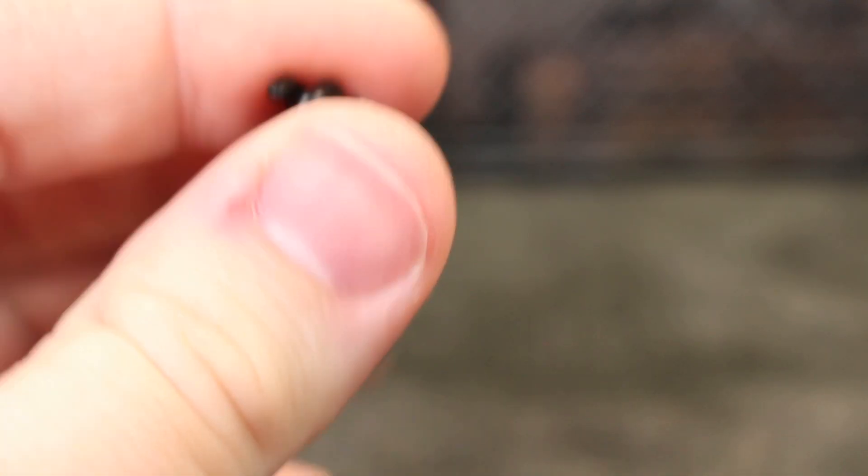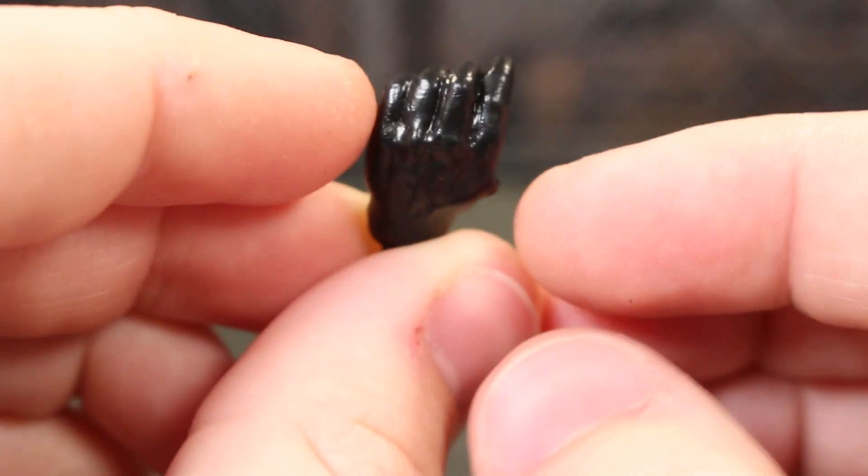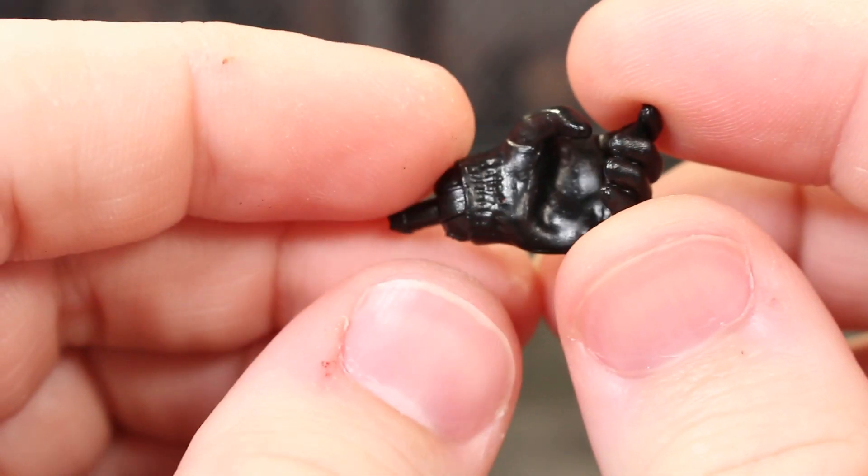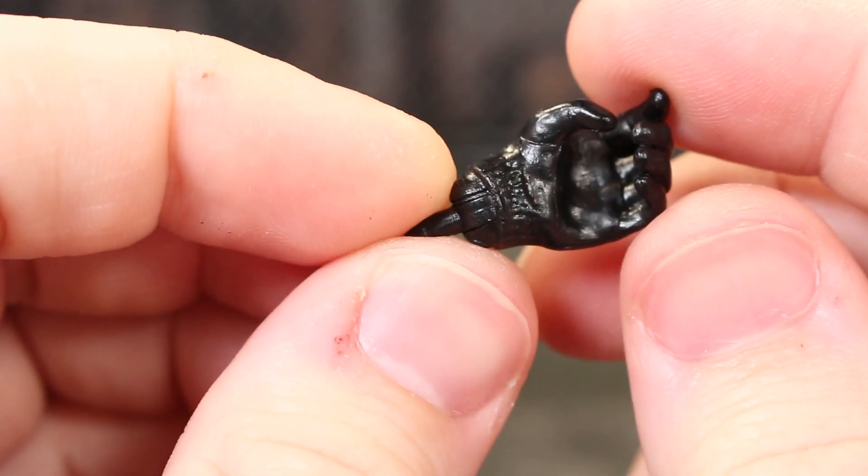Last but not least with hands, we do have this one hand where the index finger is sculpted into the hand — that's meant for holding underneath the blunderbuss.